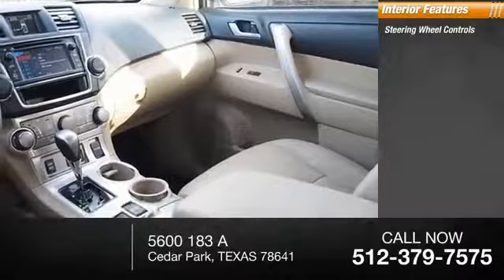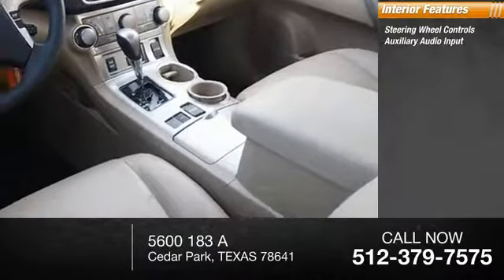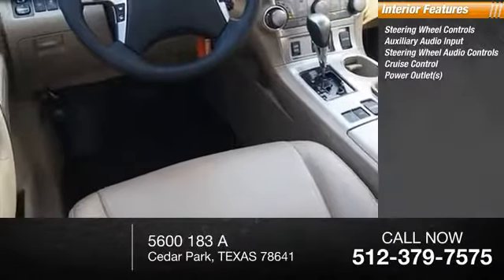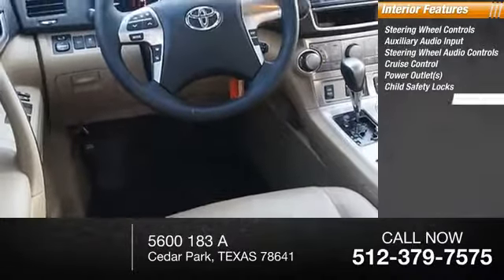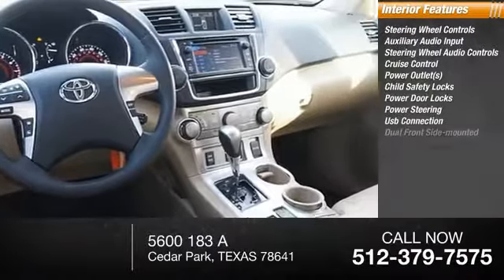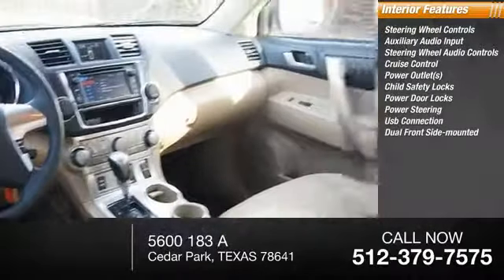Inside you'll find steering wheel controls, auxiliary audio input, steering wheel audio controls, cruise control, power outlets, child safety locks, power door locks, power steering, USB connection, and dual front side mounted airbags.